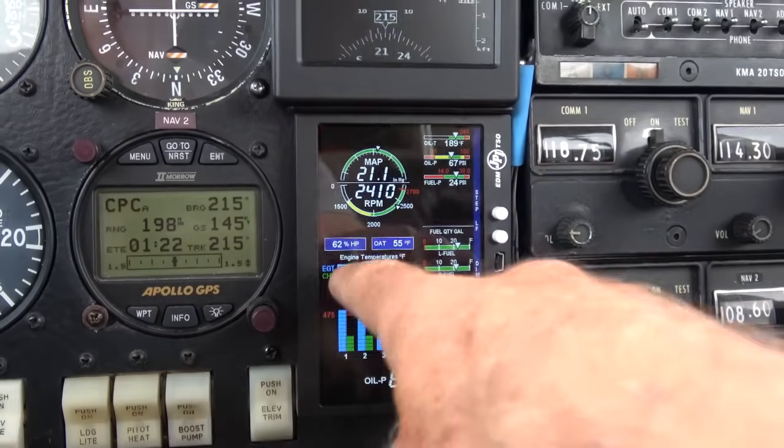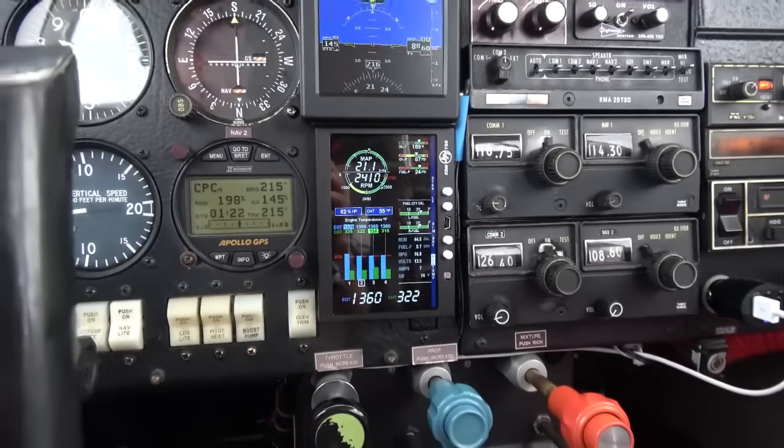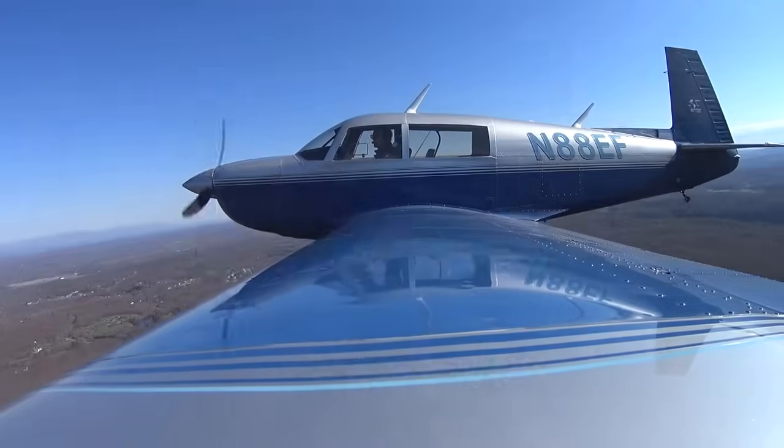My cylinder temps are down to 325 degrees, and that's it. Now I have to settle back and get the rest of the flight going.